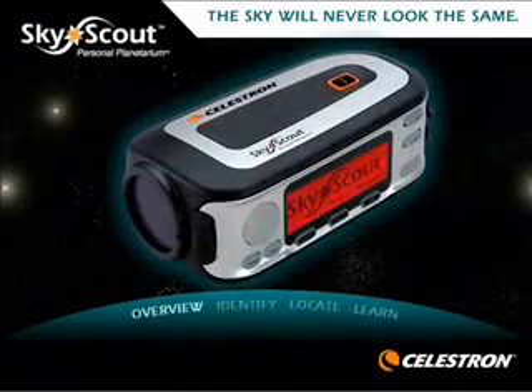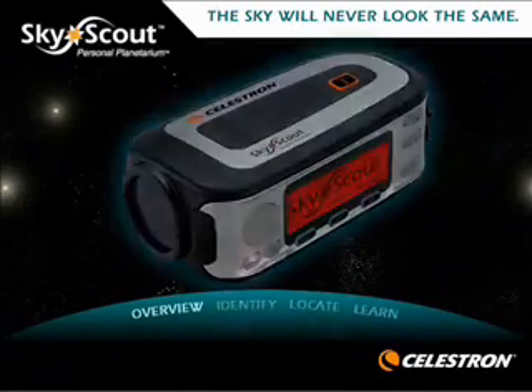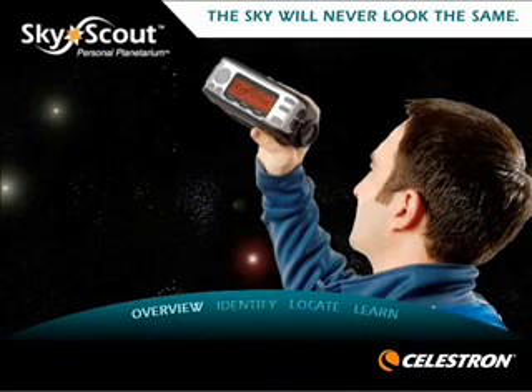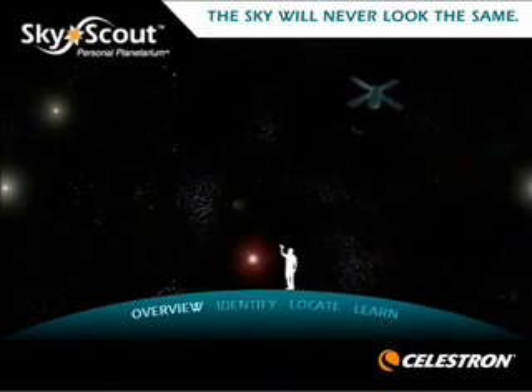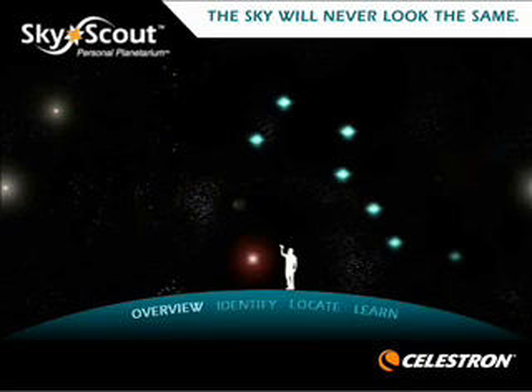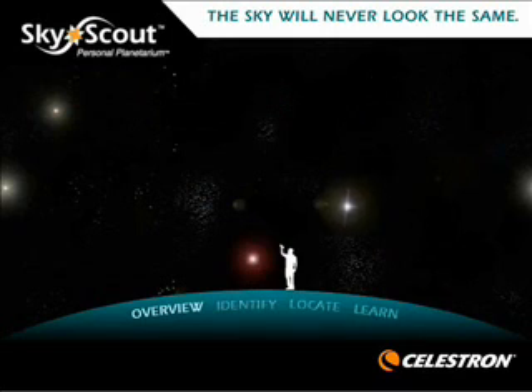With the SkyScout Personal Planetarium, the sky will never look the same. The SkyScout is an award-winning, revolutionary handheld device that uses advanced GPS technology with point-and-click convenience to identify or locate thousands of stars, planets, constellations, and more. The SkyScout provides an educational and entertaining tour of the night sky.